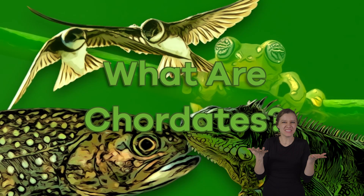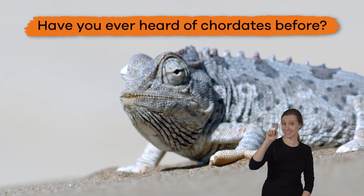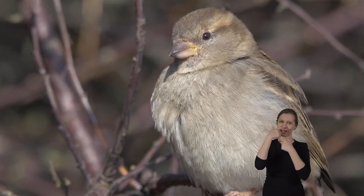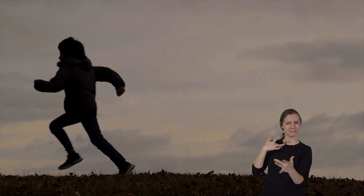What are Chordates? Hi friends, have you ever heard of Chordates before? Well, you are in luck. Today, we are going to explore these interesting creatures and learn about their unique features.